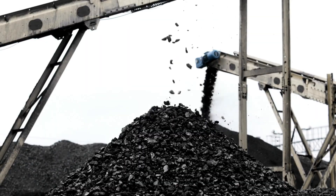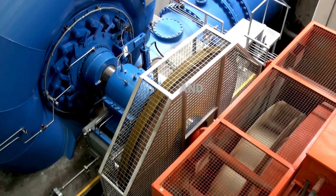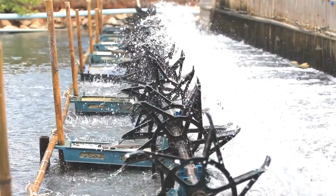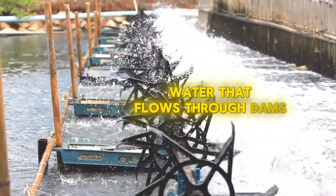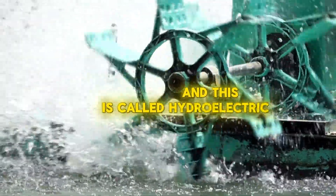Coal and natural gas are burned to make steam, which turns big machines called turbines, and this creates electricity. Big windmills called wind turbines catch the wind, and their spinning blades make electricity. Water that flows through dams spins turbines to make electricity — this is called hydroelectric power.